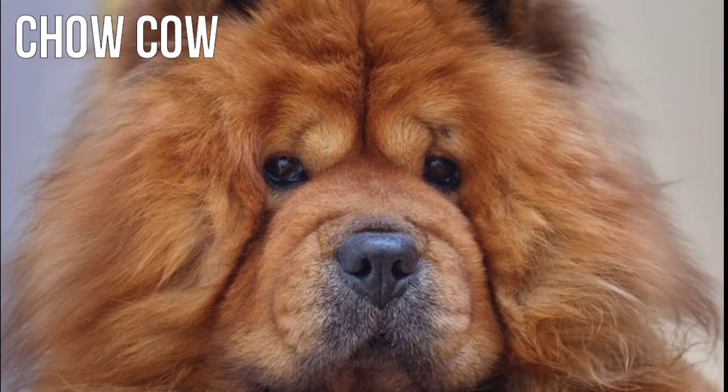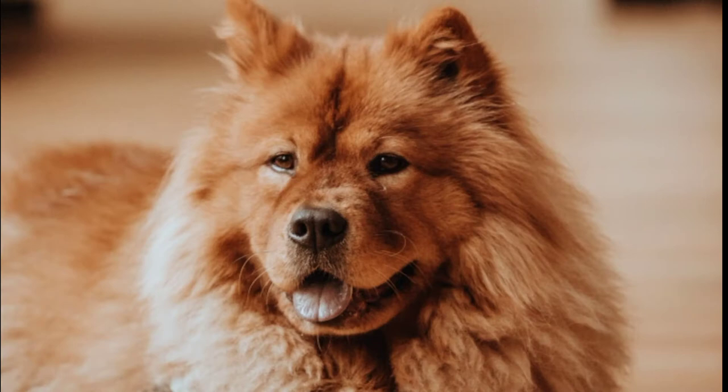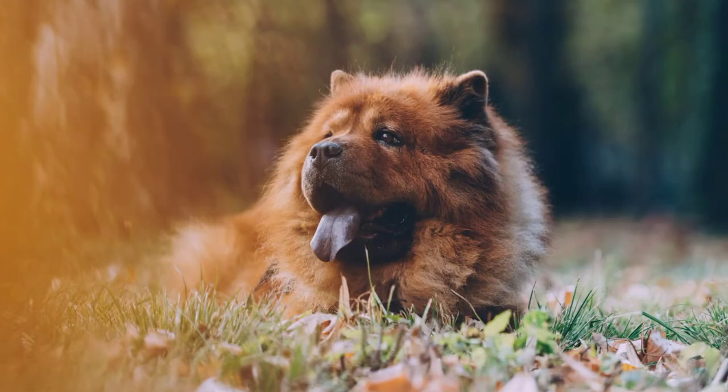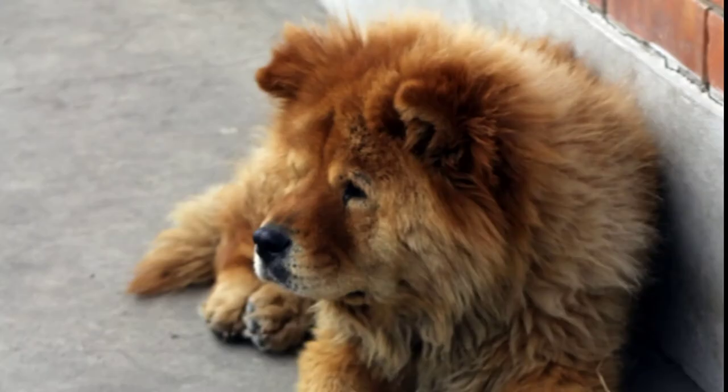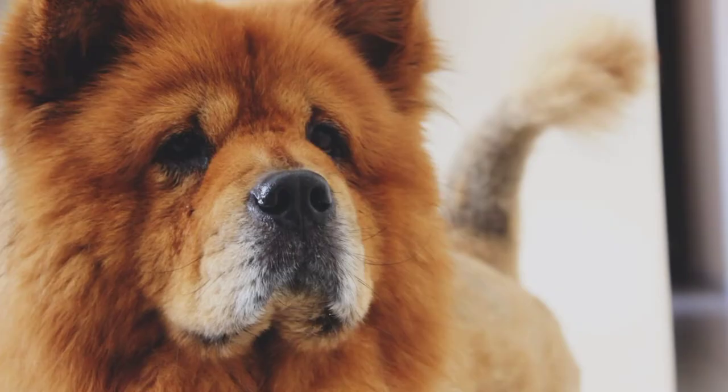Number 10: Chow Chow. Chow Chow is a powerful, lion-like looking dog that originally bred in northern China. This breed has a very dense coat that comes either rough or smooth. The lion-like look comes from the thick fur on the neck. This breed comes in five colors: red, black, cream, cinnamon, and blue.